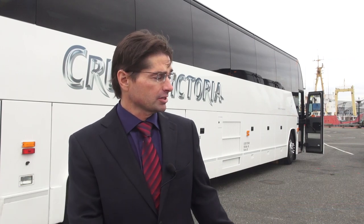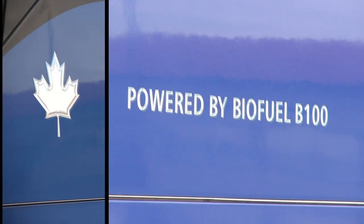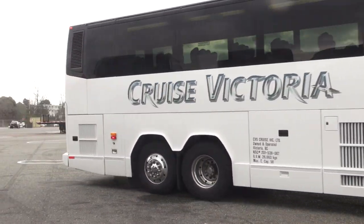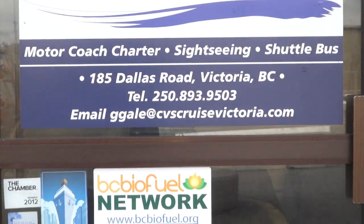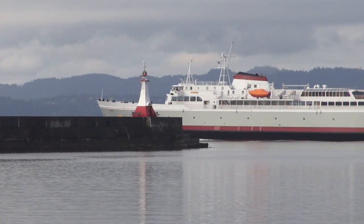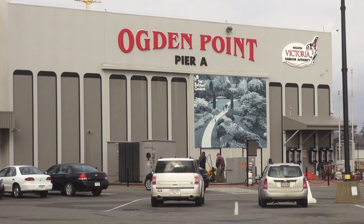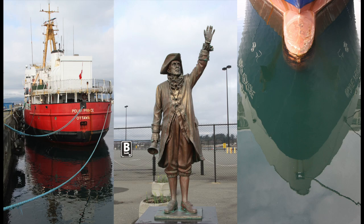CVS Cruise Victoria is a sightseeing and tour operator here in Victoria, BC. Behind us is one of our Prevo H340 highway coaches — it's our premier charter coach. We have a fleet of 19 buses and over 35 staff. There are no puffs of black smoke from these buses; they run on biodiesel fuel. Talk about closing loops: the cruise ships drop off their used cooking oil, it gets refined into biodiesel by the Cowichan Biodiesel Co-op, and CVS takes those cruise ship passengers on tours all over Vancouver Island.